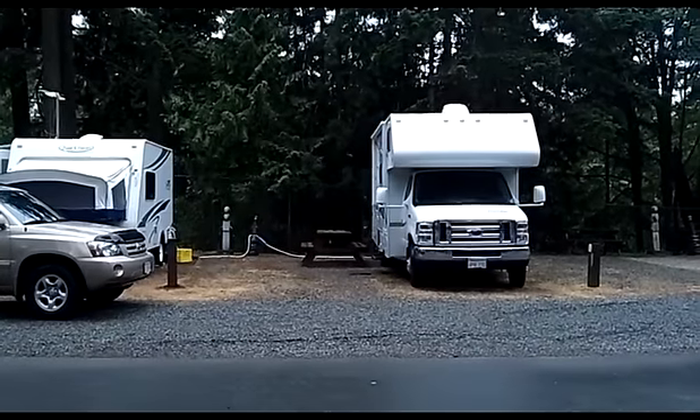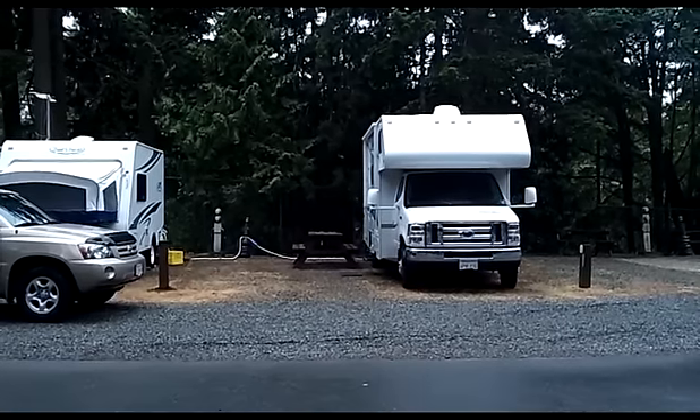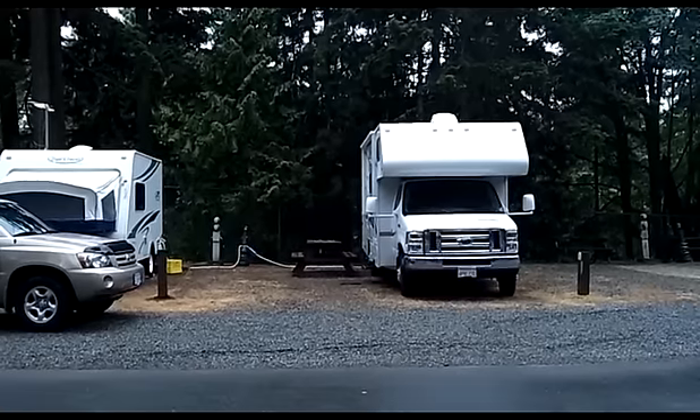Welcome to RVTravelTV.com, think three minute review. Today we're coming from site number six at the River Bend RV Resort in Parksville, British Columbia, Vancouver Island.